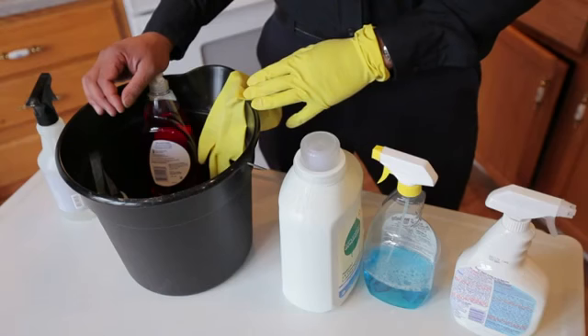Hi, my name is Gabriel Williams. I'm a certified firefighter in the state of Illinois. Today we're going to talk about how to keep your home safe from common household toxins.